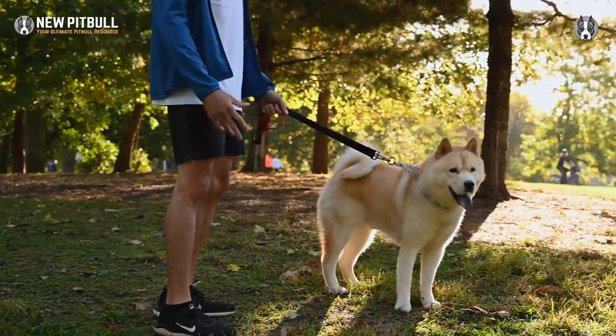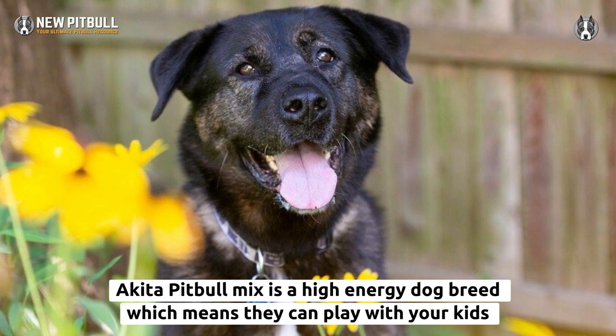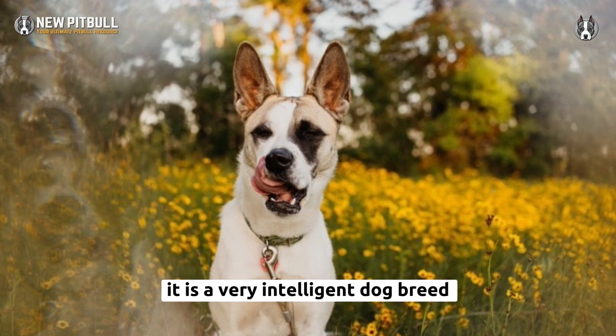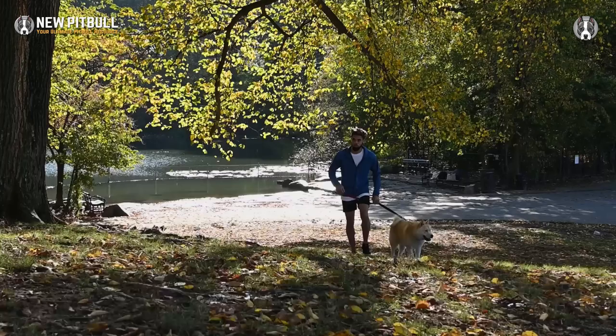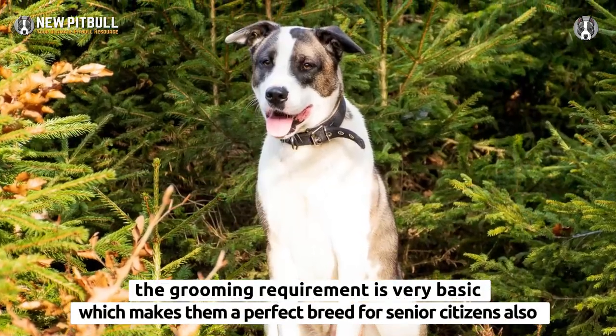Pros: The Akita Pit Bull Mix is a high-energy dog breed, which means they can play with your kids all day long without getting tired. It is a very intelligent dog breed, making it easy to train. The grooming requirement is very basic, which makes them a perfect breed for senior citizens as well.